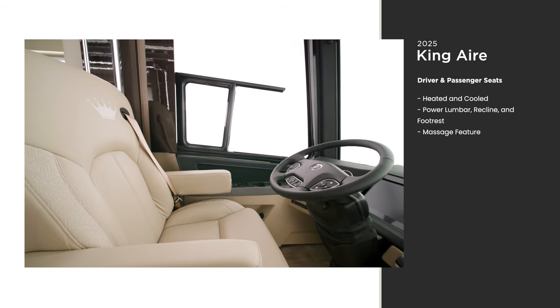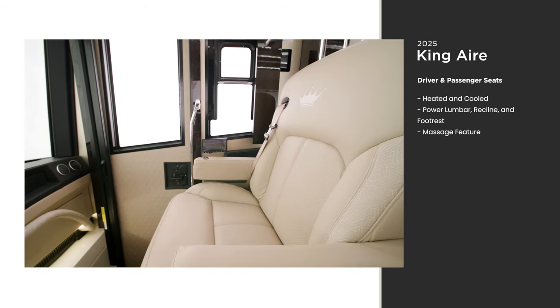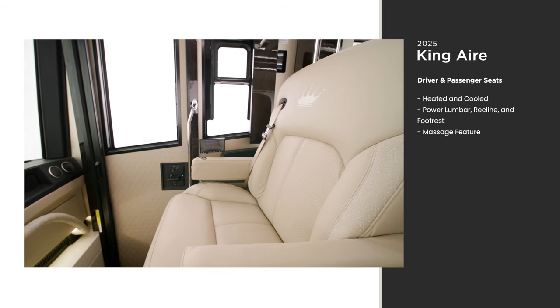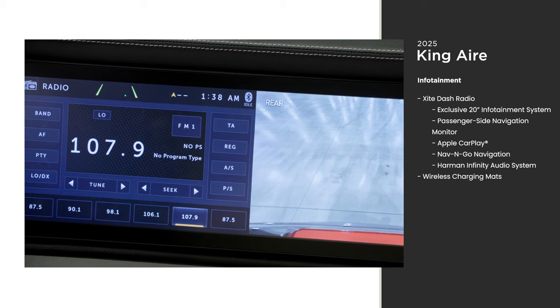All of the furniture throughout the King Air is covered in real Italian full-grain leather. This starts at the captain's chairs and includes the dash and heated steering wheel. There are multiple ways to navigate using the Excite dash radio and the Newmar-exclusive 20-inch infotainment system.